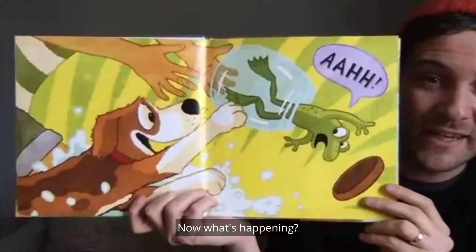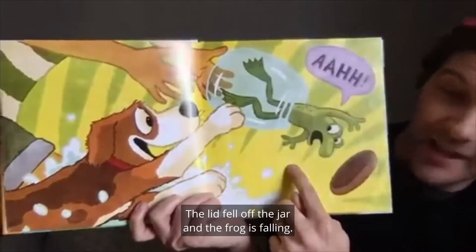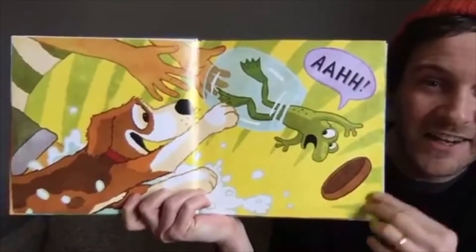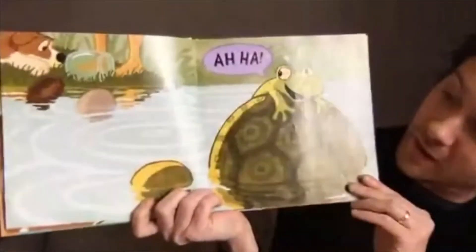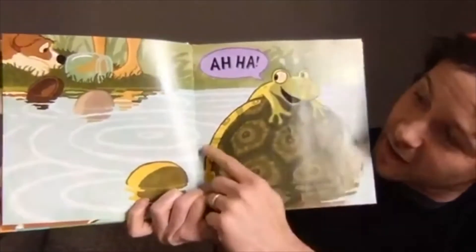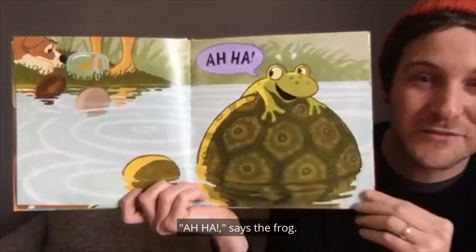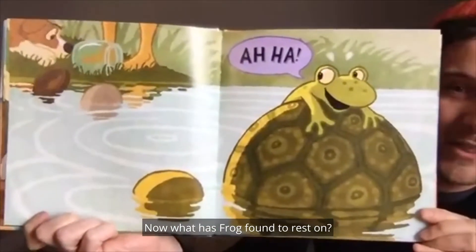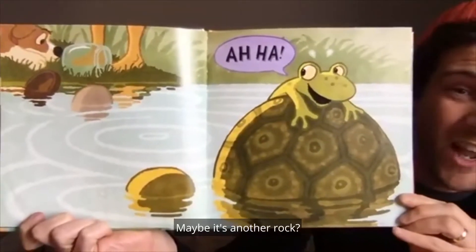Now what's happening? The lid fell off the jar and the frog is falling. Looks like frog got away. Aha! says the frog. Now what has frog found to rest on? What do you think that is? Hmm, maybe it's another rock?